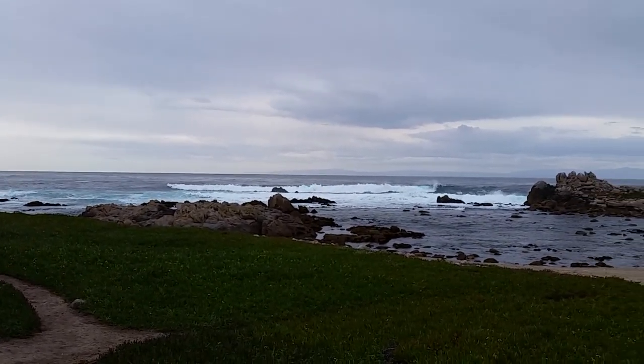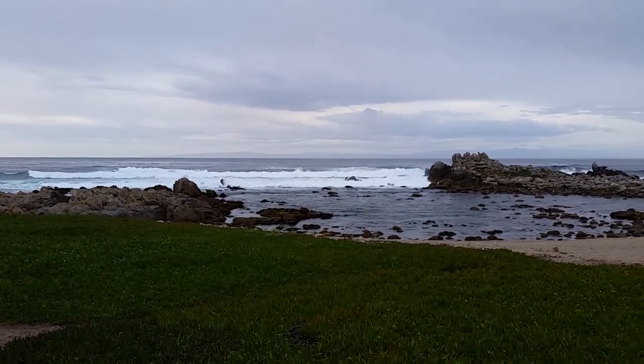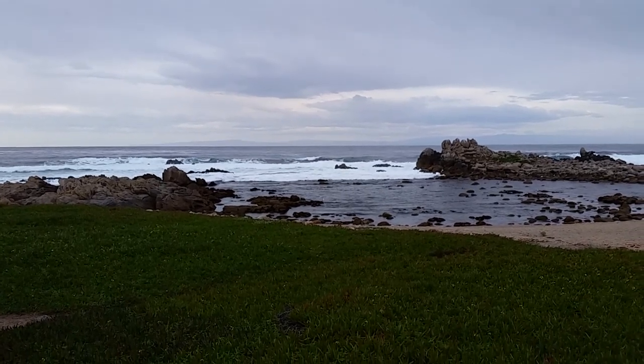Okay folks, it's starting to rain on me a little so I'm going to put the camera away and say thanks for watching. Take time to wander, and see you in the next video. Bye for now.